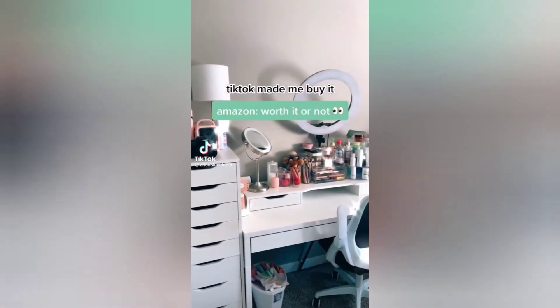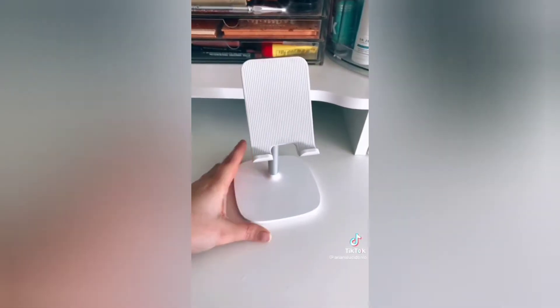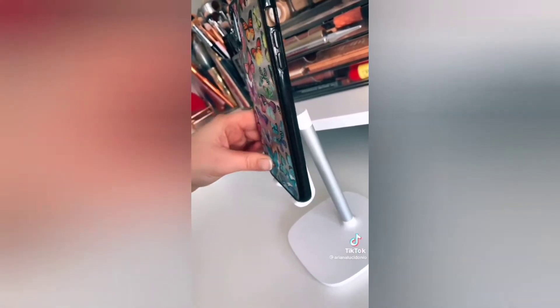Let's talk about Amazon things TikTok made me buy and if they're worth it or not, part one. First is this phone stand and 100% yes, this is a staple in my daily routine. You can charge your phone on the stand and you can also adjust it upwards or downwards just depending on what you like.